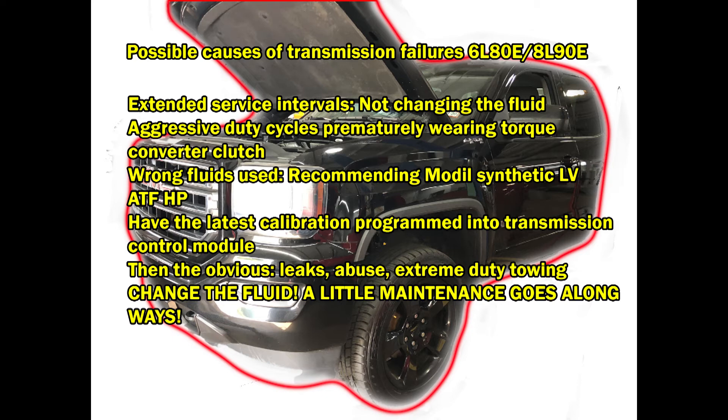Aggressive duty cycles prematurely wear the torque converter clutch. It's kind of like this: if you have a manual transmission vehicle and you ride around all day with the clutch half engaged, it's gonna wear the clutch out. So the clutch inside the torque converter — with these aggressive duty cycles cycling in and out — it's just prematurely wearing it out. You're getting debris off the clutch cycling through the pump, causing pump damage.